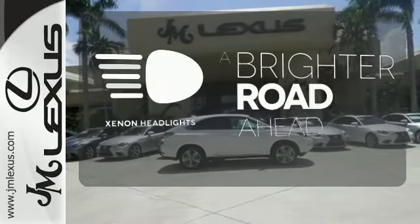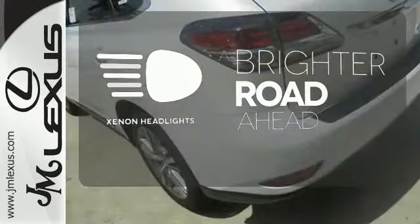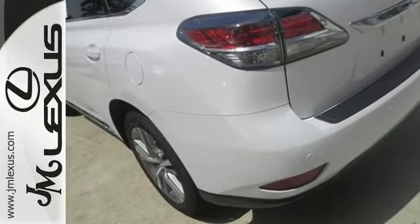The Xenon headlights shine brighter for better visibility. Engineered to perfection. Make this efficient Lexus RX 450h yours today.